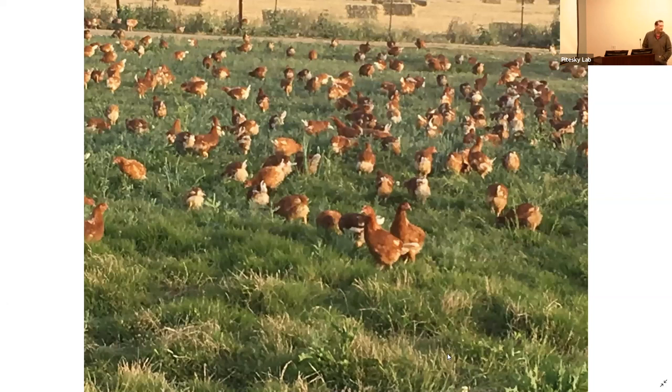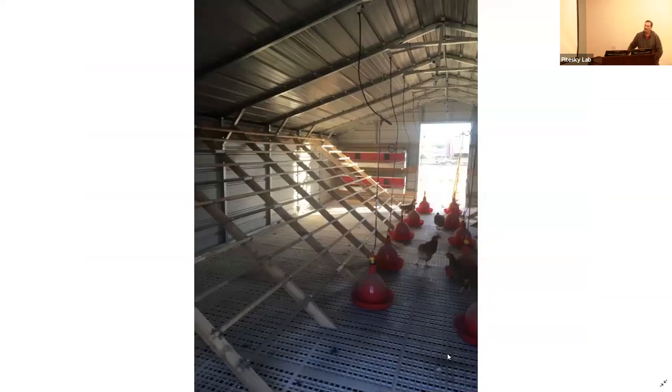The question was how much roosting space per bird — it's about nine inches per bird.